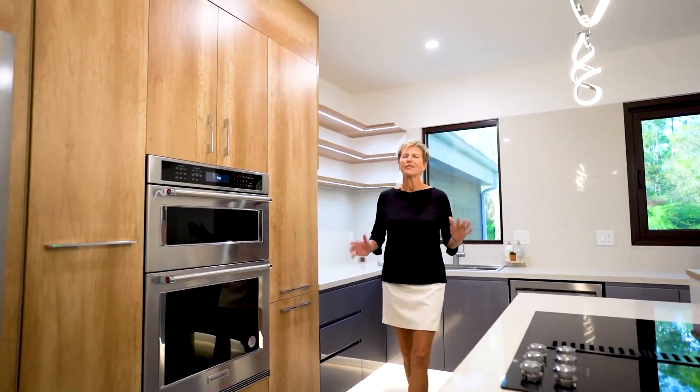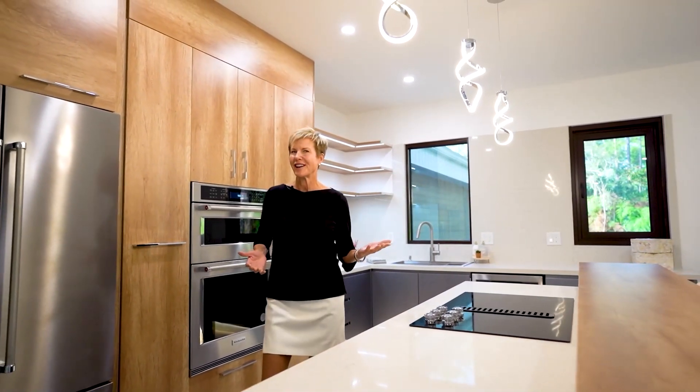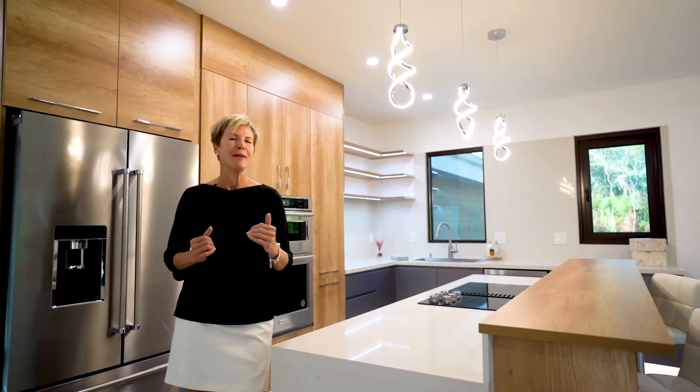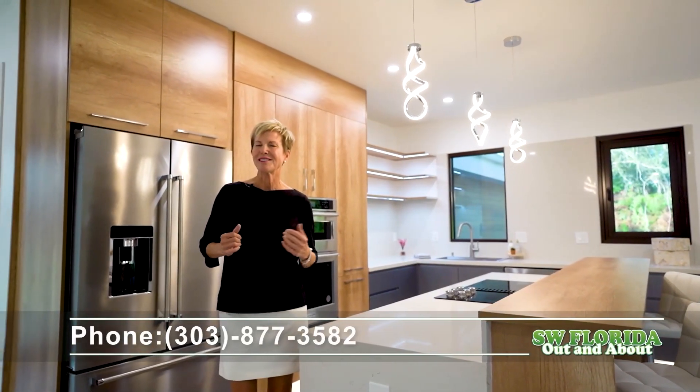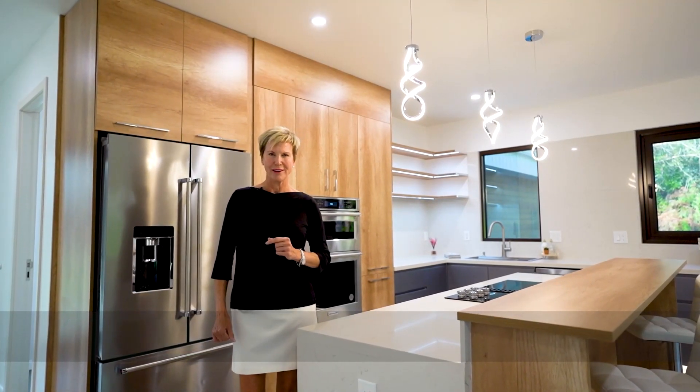For more information on this beautiful home, our local housing market, or just our amazing lifestyle down here in Southwest Florida, reach out and connect with me, Diane Harris. I'm your lifestyle and luxury property specialist here at William Ravis in Naples, Florida. I look forward to helping you love the way you live, Southwest Florida.